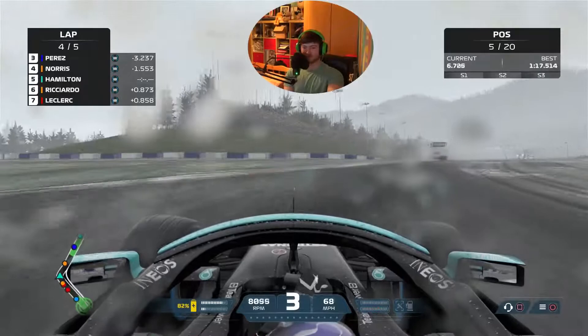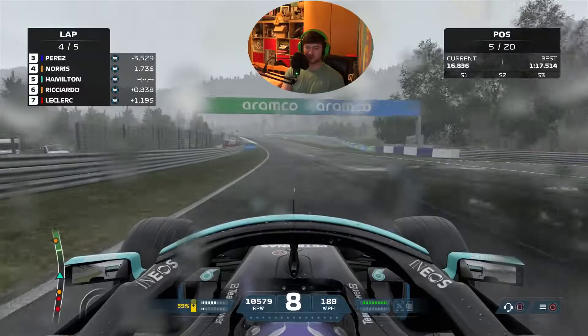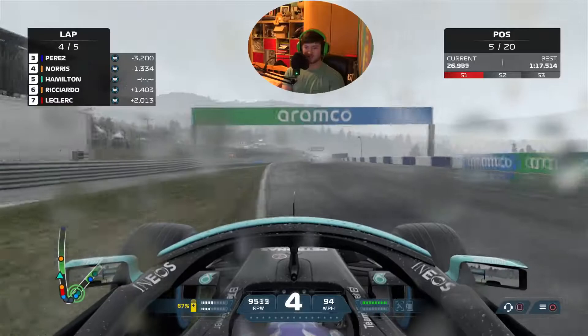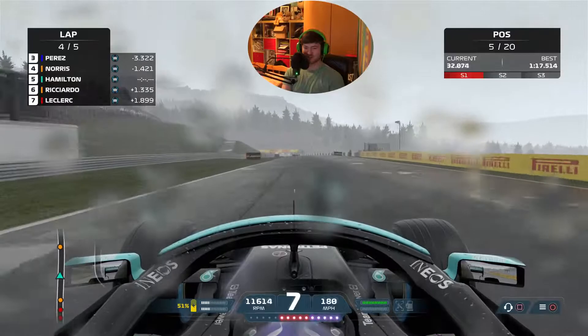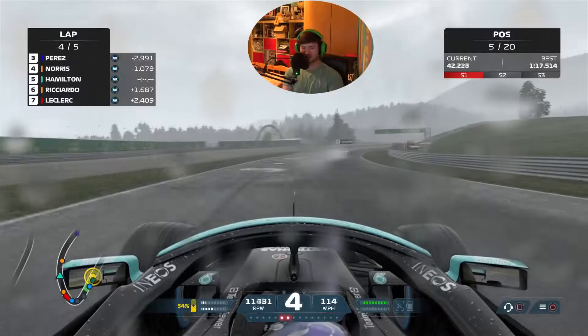Oh we didn't - god damn it. Alright, let's get our heads down and get to Norris in P4. We've only got two laps left so this is going to be ridiculously hard. Our gap to the car in front is 1.7 seconds. That was way too much on the brakes there - whoopsie doodah, sorry, first mistake of the race. Back end oversteer again.